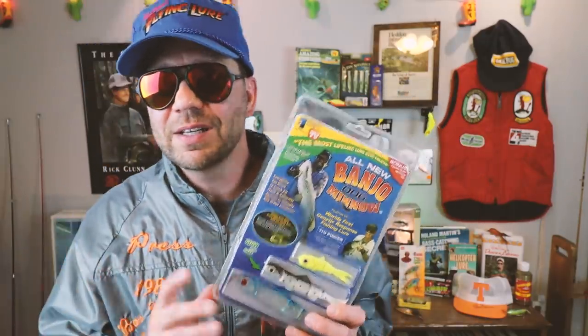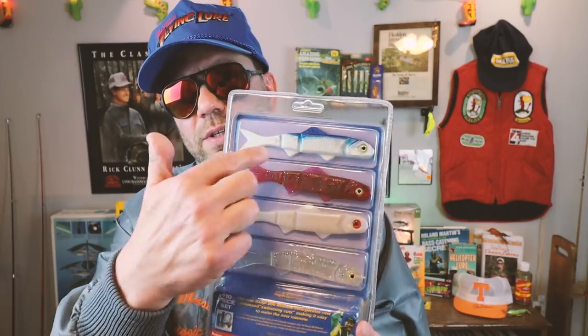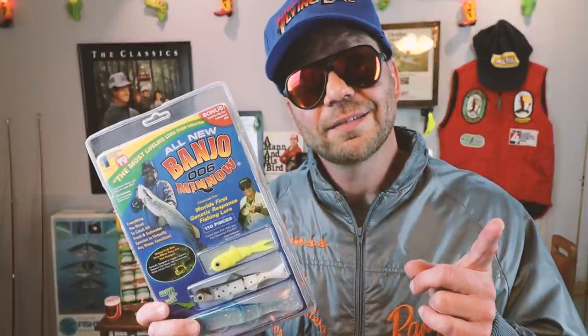Cast the bait out, reel it in, kill it — it sinks — reel it in again. It does have a really nice motion to it. The kit comes with a fair number of lures, and all for that magic 'as seen on TV' price of $19.95. According to Babe, 'I guarantee the Banjo Minnow will catch you more fish, and if not — paddle faster.'